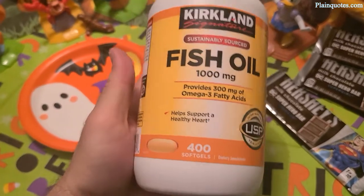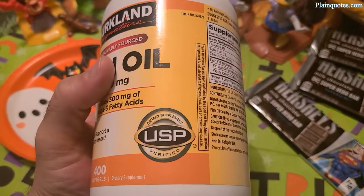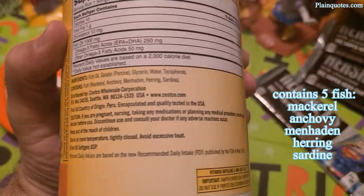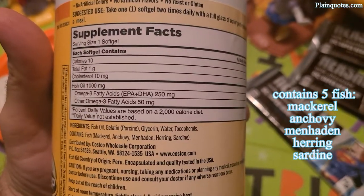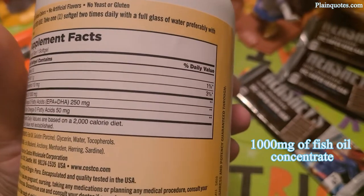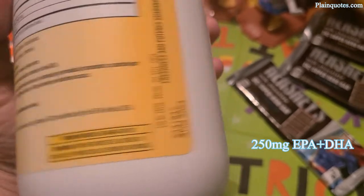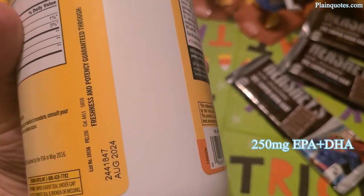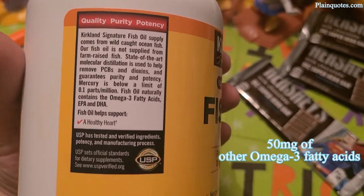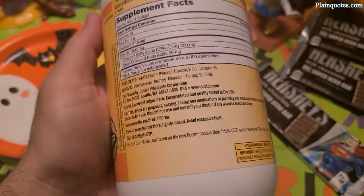This is the Kirkland Signature fish oil, which is 1000mg — it provides 300mg of omega-3 fatty acids. It contains five fishes, which I like. This comes with 400 soft gels, so there are 400 fish oils in here. For the price, this almost feels like it's free — very good price.